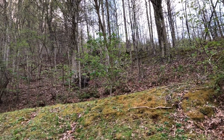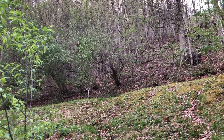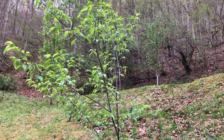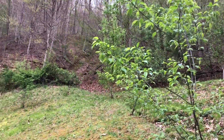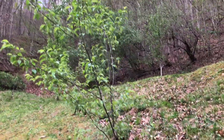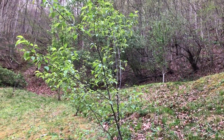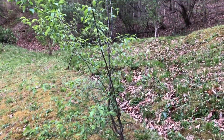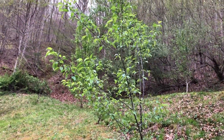We've got a golden delicious and an Arkansas black apple tree. Then we've got a pear tree and a peach tree. Hoping we'll get some fruit this year, and some of these a family friend gave to us — they said our bees would like them. I don't know what kind they are though.